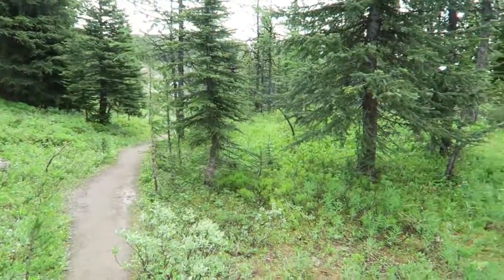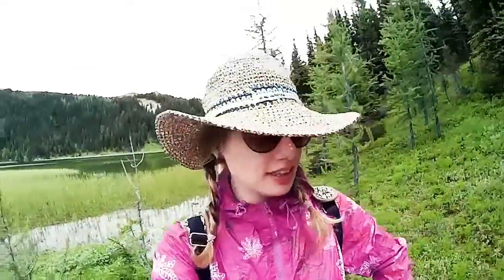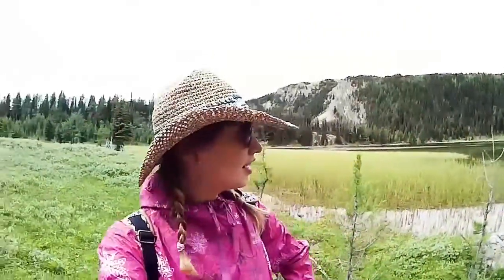I love how you're just walking along a path and then boom — mountain. So we are at Grizzly Lake right now. Grizzly, like the bear.